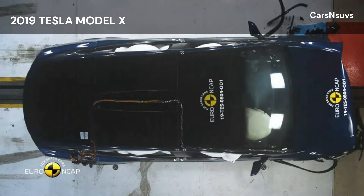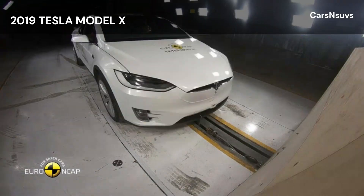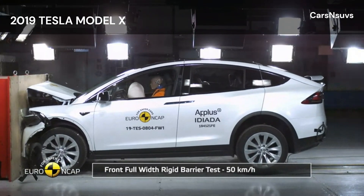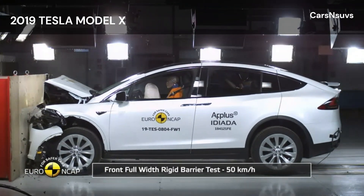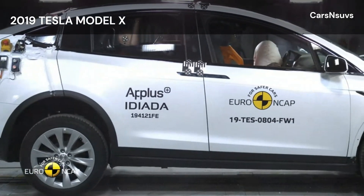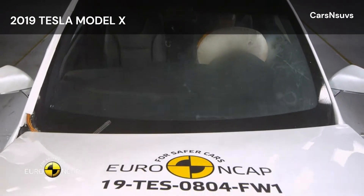Tests on the front seats and head restraints demonstrated good protection against whiplash injuries in the event of a rear-end collision. A geometric assessment of the rear seats also indicated good whiplash protection. The standard fit Autonomous Emergency Braking system performed well in tests of its functionality at the low speeds at which many whiplash injuries occur, with collisions avoided in all tests.